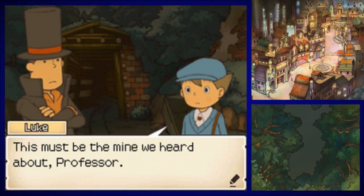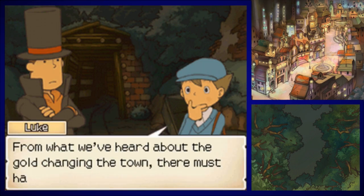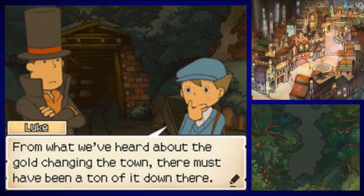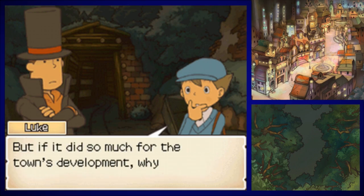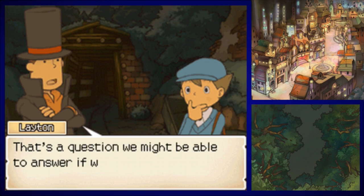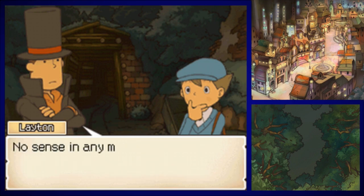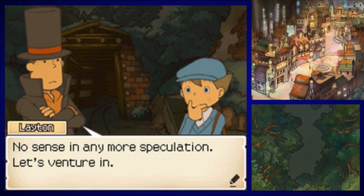This must be the wind we heard about, Professor. It appears to be sealed off. Just imagine it, Luke — they used to dig for gold here. From what we've heard about the gold changing this town, there must have been a ton of it down there. But if it did so much for the town's development, why would they seal off the place? It's a question we might be able to answer if we find some account of what transpired here. Let's venture in.